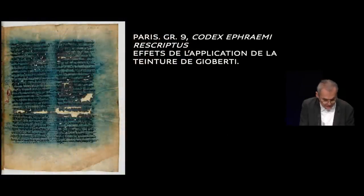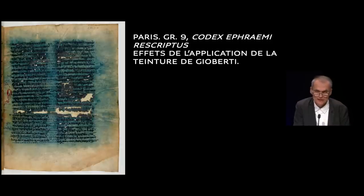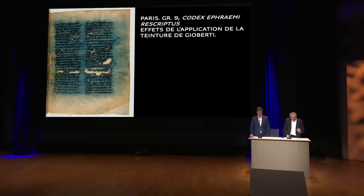Le XIXe siècle lui-même est marqué par un fort intérêt pour les palimpsestes, un intérêt hélas destructeur, puisque le seul moyen dont disposaient les philologues pour faire ressortir l'écriture inférieure était l'application d'une solution chimique qui provoque la détérioration rapide du parchemin. Voici l'exemple du célèbre Codex Ephraimi Rescriptus, le grec 9 de la BNF, dont la transcription complète du texte sous-jacent remonte aux années 1840, due au bibliste allemand Konstantin Tischendorf. C'est pour cette édition que différentes solutions chimiques ont été appliquées sur le manuscrit. L'étude d'Alfred Jacob est également largement dépassée de nos jours, ne bénéficiant d'aucun éclairage spécifique ni ultraviolet.